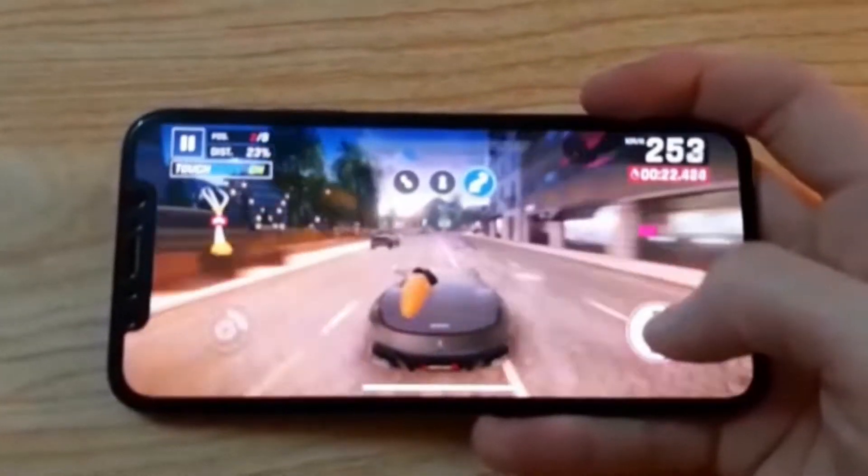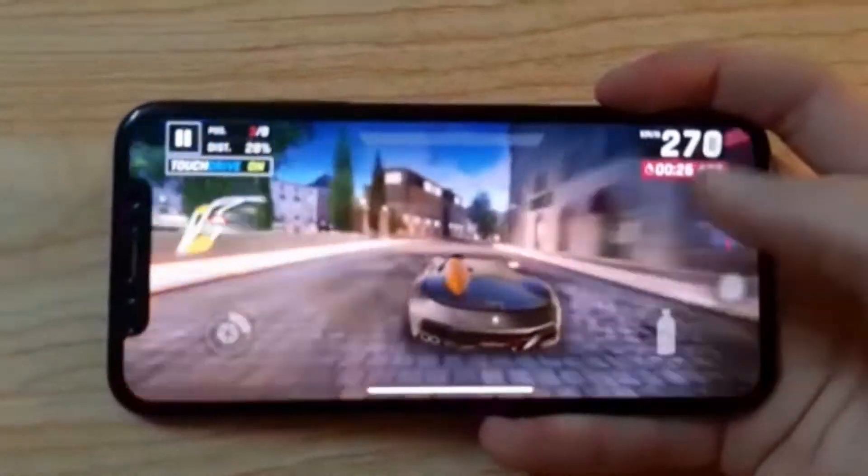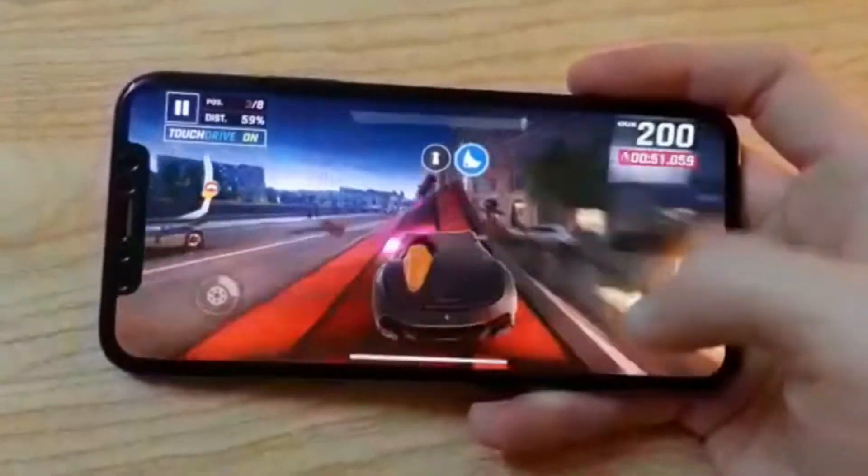Gameplay on the phone is really smooth and buttery with no broken frame rates or anything like that. Overall, normal people are still going to use the iPhone X for day-to-day tasks like WhatsApp, Facebook, Twitter, and those things are buttery as well. In the performance department it's a solid 9.5 out of 10.